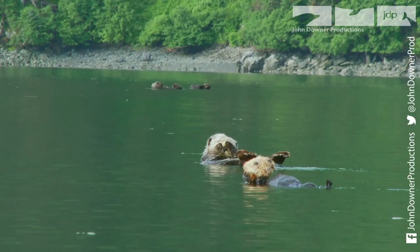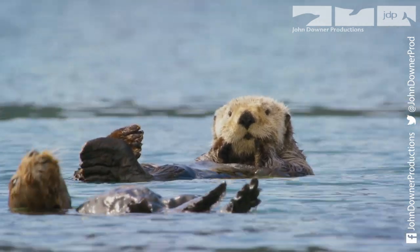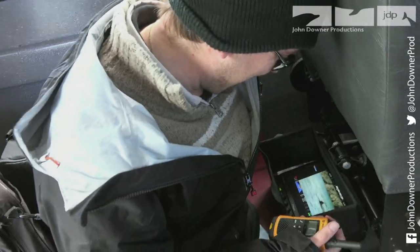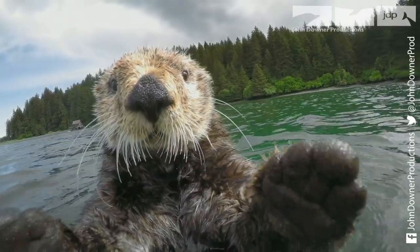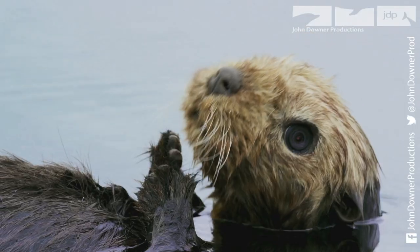Get the head into the right position so they can film it. This is what they've come to film — some of the most natural and endearing shots of sea otters ever seen.